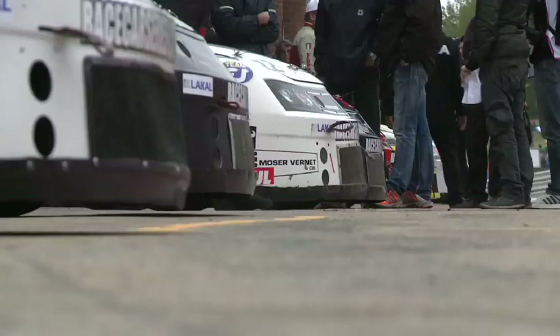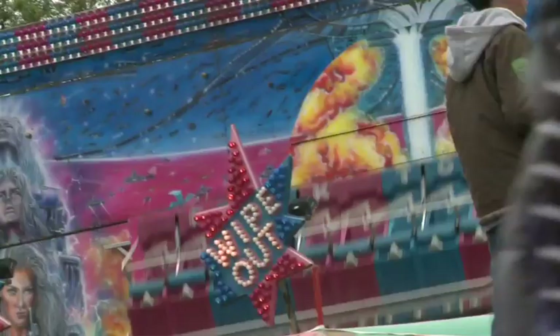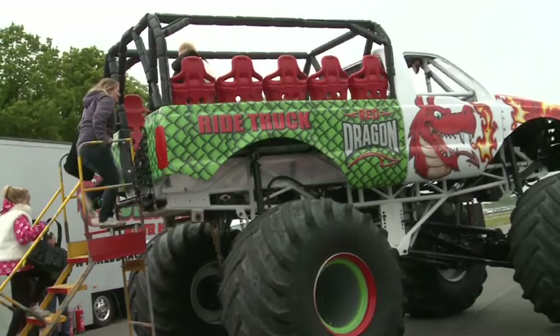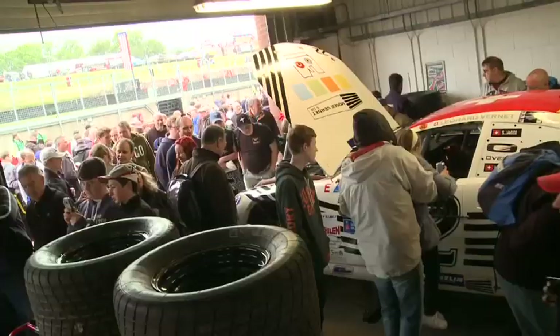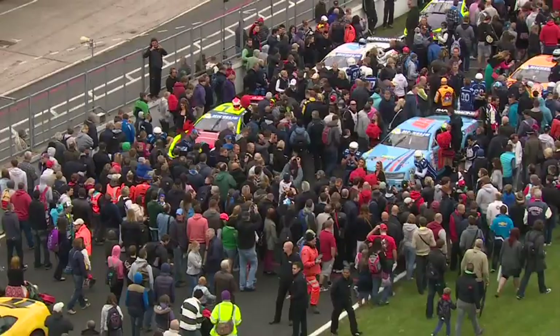Depuis 2011, l'Euro Race Car NASCAR se rend en terre britannique sur le circuit Indy de Brands Hatch. Devant le succès de ses courses, le propriétaire Motorsport Vision a souhaité mettre en place un événement exceptionnel : un week-end intégralement dédié aux États-Unis au cours duquel la série officielle NASCAR en Europe est en tête d'affiche. Les fans anglais ne s'y sont pas trompés, venus en très grand nombre saluer les pilotes et les équipes dans la région du Kent.